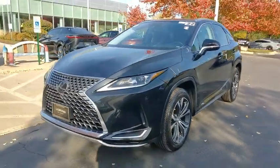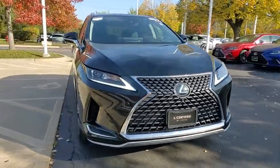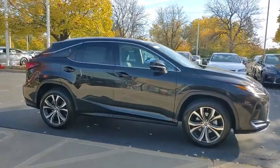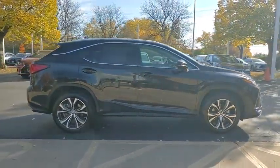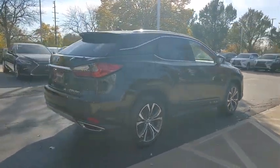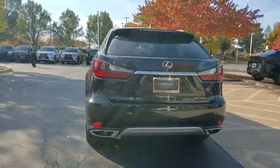We are pleased to show you the 2022 RX350. The RX350 offers a driver-inspired design and intuitive technology that puts you in total control of your interior. Paired with the spacious cargo area, the RX350 continues to offer the best combination of powerful performance and interior luxury in its class.